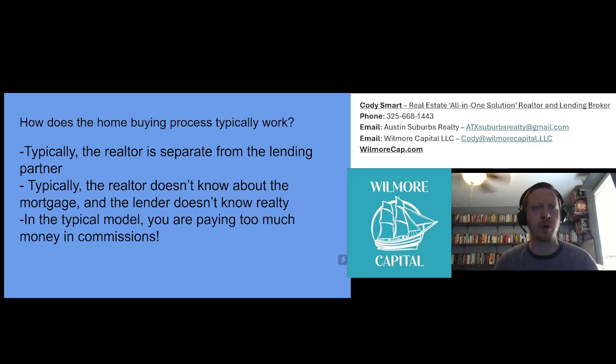So how does the home buying process usually work? Well, typically the realtor is separate from the lending partner. Typically, the realtor doesn't know about the mortgage and the lender doesn't know about realty. In the typical model, you are paying too much money in commissions.